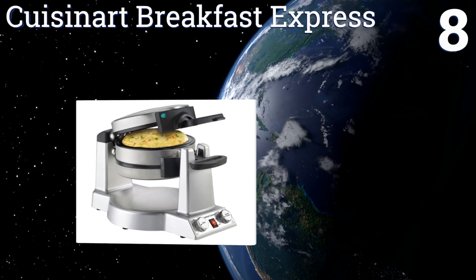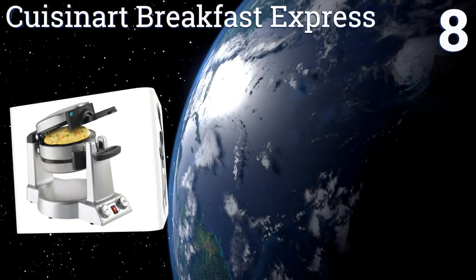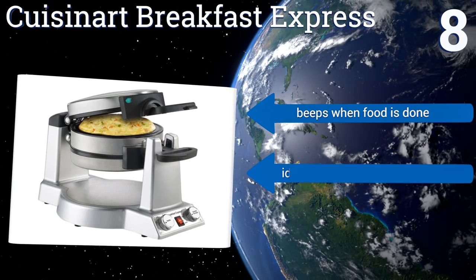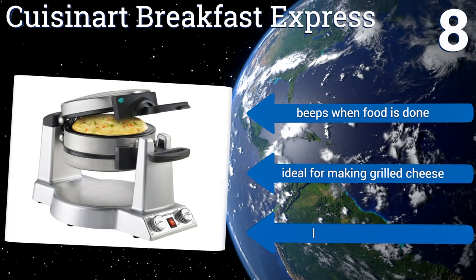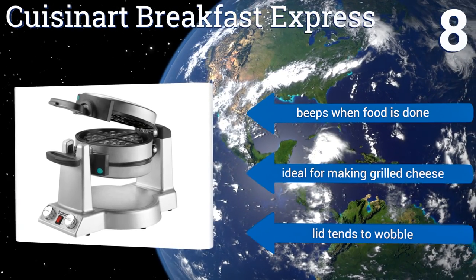Coming in at number eight, the Cuisinart Breakfast Express also doubles as an exceptional waffle maker, so you don't have to eat the same thing every morning. It has two convenient browning control knobs, one for each side, so getting the perfect shade is as simple as moving a dial. It beeps when your food is done and is ideal for making grilled cheese sandwiches.